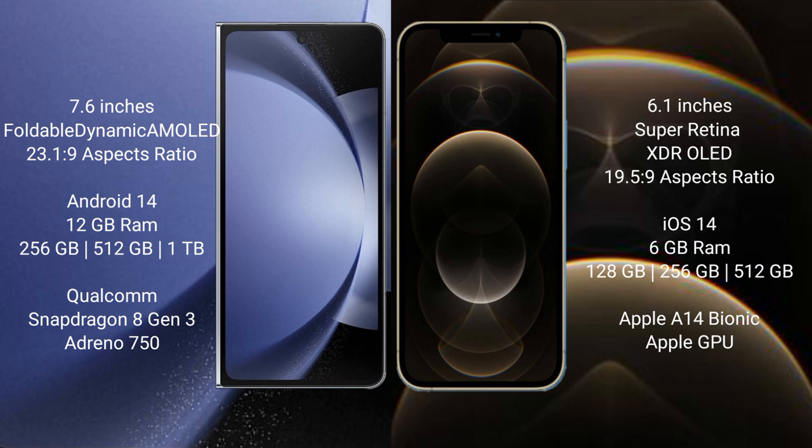Samsung Galaxy Z Fold 6 comes with 12GB RAM and 256GB, 512GB, or 1TB internal storage options. It features a Qualcomm Snapdragon 8 Gen 3 processor with Adreno GPU.